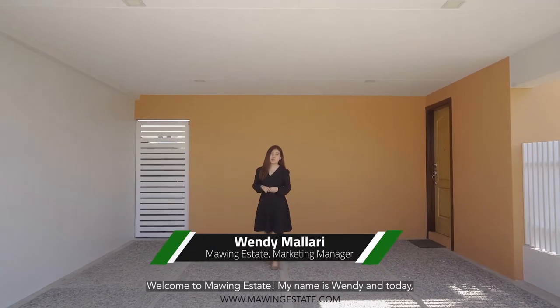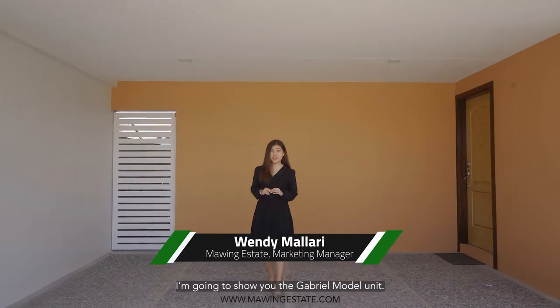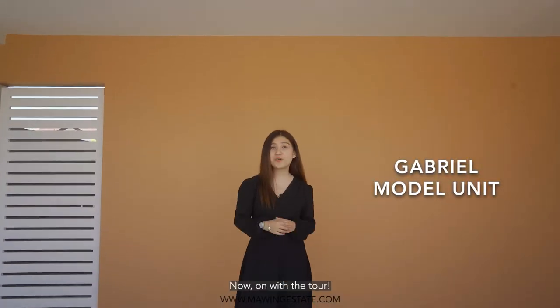Welcome to Maui Estate. My name is Wendy and today I'm going to show you the Cabrel model unit. Now, on with the tour.